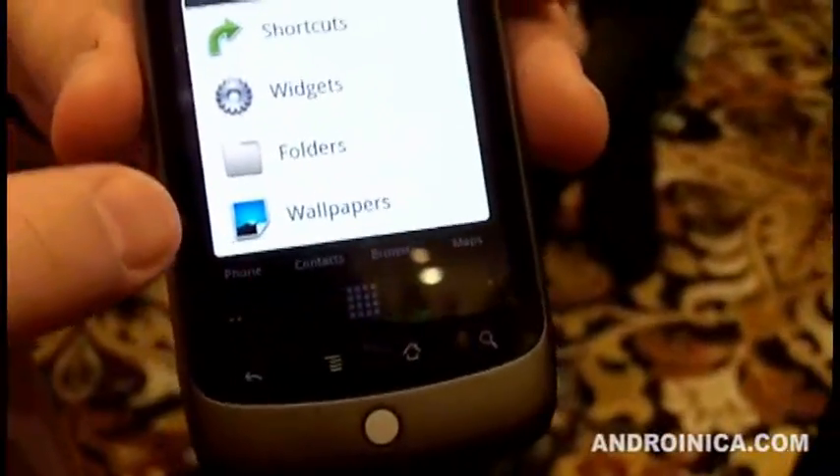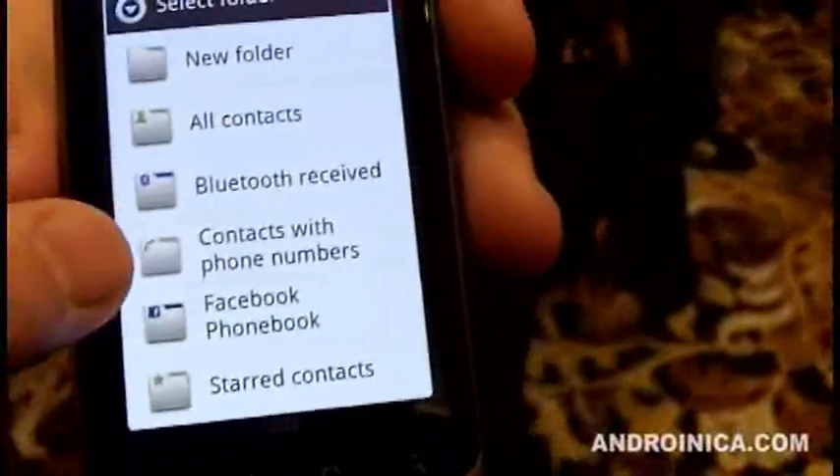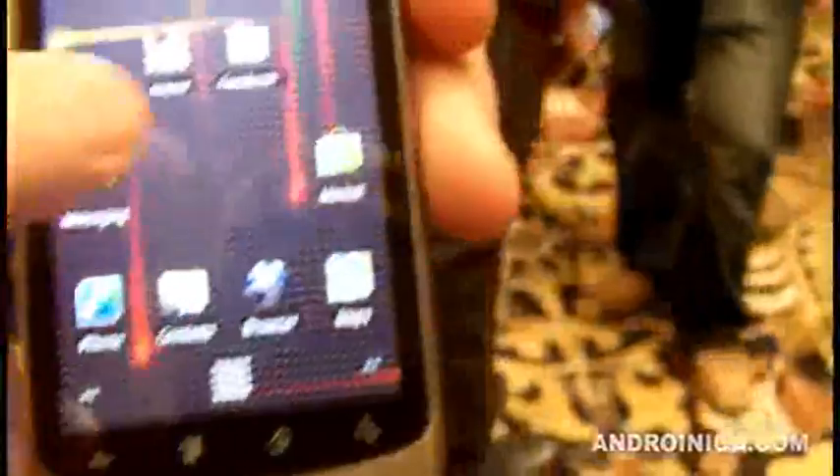I've got lots of other customizations I can do on my home screen — lots of widgets, wallpapers. We've got these folders. Here are all my contacts. Facebook phonebook: so now I've got a folder, and even though I'm not signed into Facebook, everybody in my Facebook that actually has a phone number shows up.